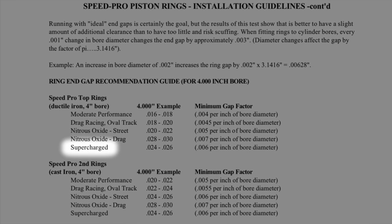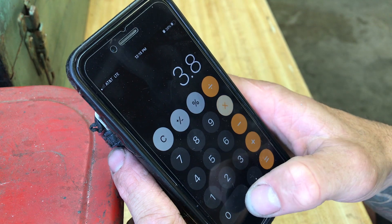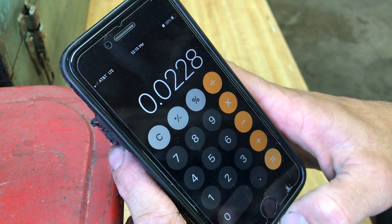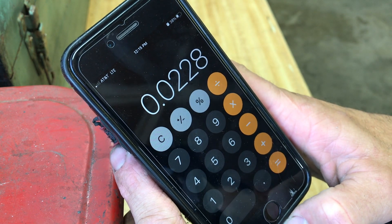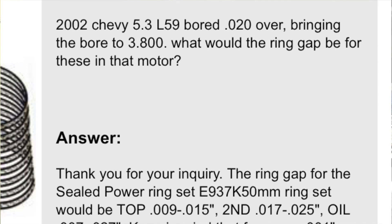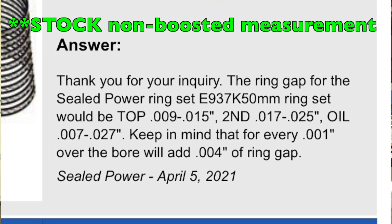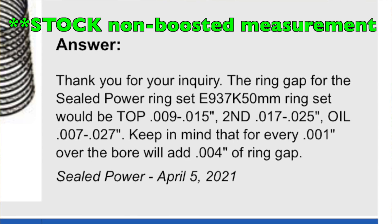For a boosted application, according to the flyer, it should be 6 thousandths per inch of bore for both the top and the bottom rings. So 3.8 times 6 thousandths is 0.0228 — we'll round that up to 23 thousandths. When I posed the question on summitracing.com, Speedpro replied and said the top ring should be between 9 and 15 thousandths, and the second ring between 17 and 25 thousandths.